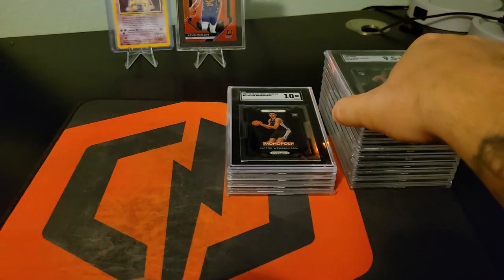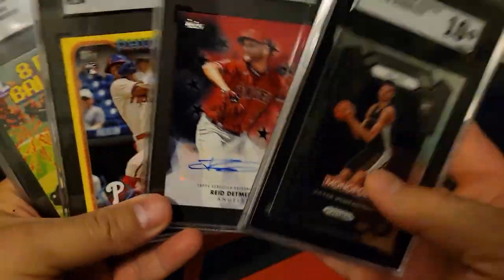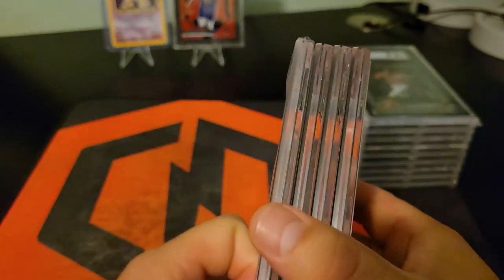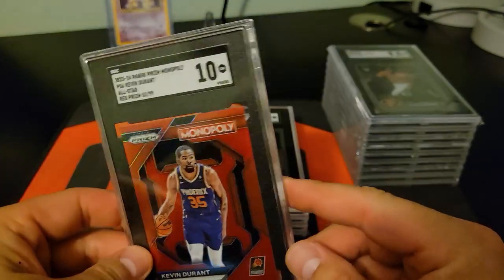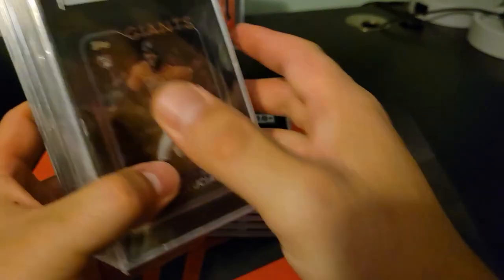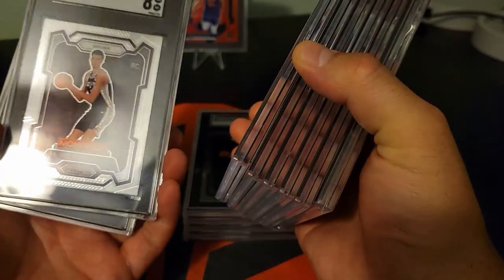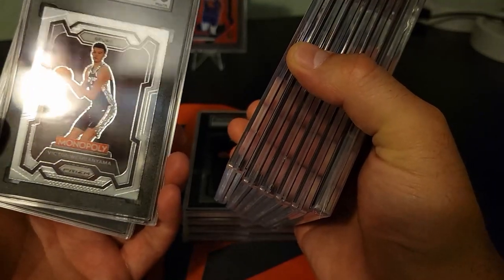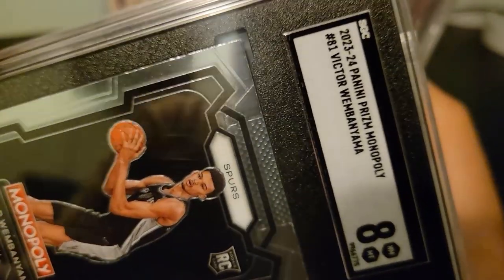Hey, it's not a total bust — we've got some 10s, and we've got a 10 on the PC card for KD. So we've got 5 tens out of 14. It is what it is, man. First SGC submission — the ones I got 8s on, I'll have to look at again. Those edges along the side look a little rough; they probably came out of the pack that way.